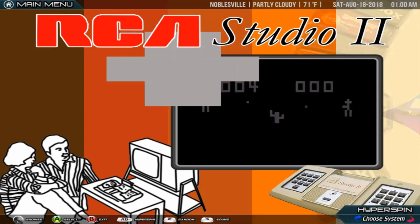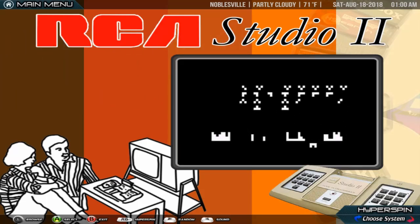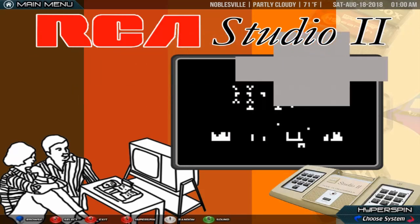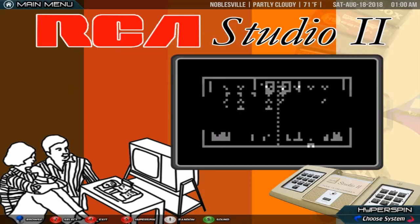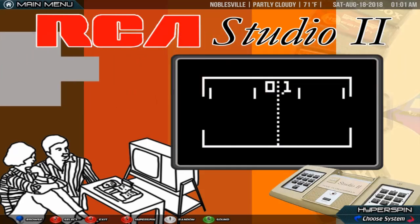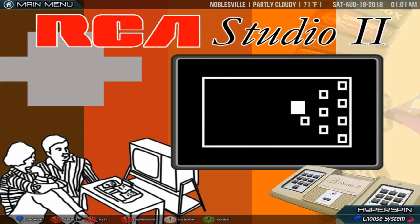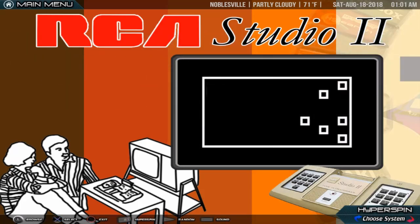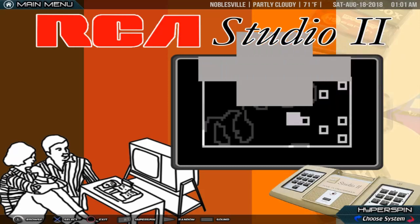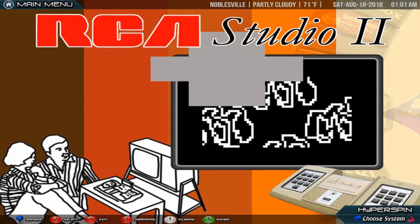The Studio 2 was not a successful product; the previously released Fairchild Channel F made it obsolete at launch, and it suffered a final decisive blow when the superior Atari 2600 console was released only 10 months later. It was discontinued in 1979. The name Studio 2 is a reference to RCA's then-famous Recording Studios, representing a second studio in which artists could create productions for RCA.